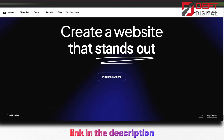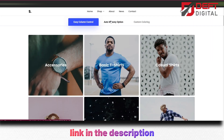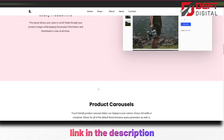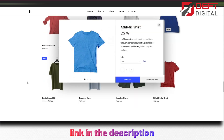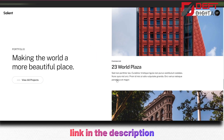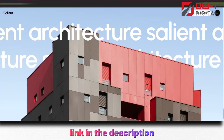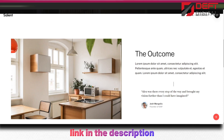Salient is also fully compatible with WooCommerce, making it a great choice for creatives who want to sell their work online. It comes with a range of e-commerce features, including product pages, shopping carts, and checkout pages, all of which are fully customizable to match your branding and style. Finally, Salient is optimized for speed and performance, ensuring that your website loads quickly and runs smoothly. It's also fully responsive, meaning that your website will look great on any device, from desktop to mobile.